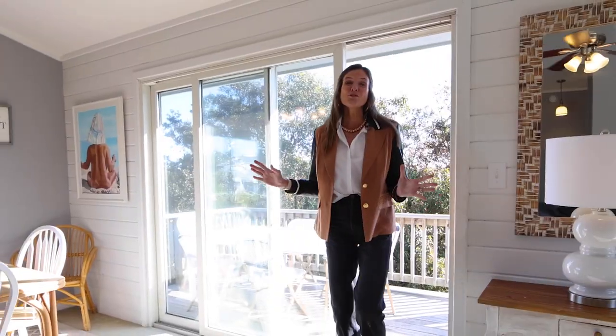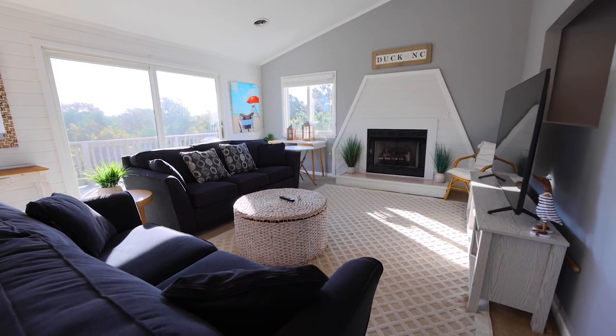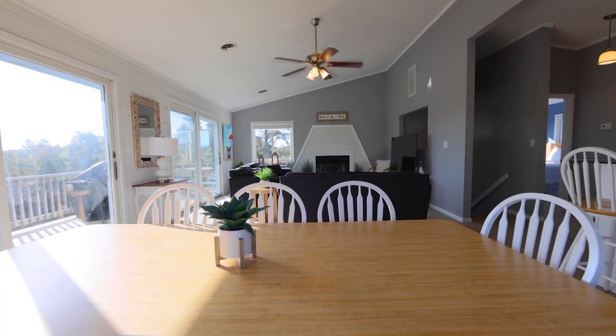Step through the door into a light-filled and spacious interior. The thoughtfully designed reverse floor plan encourages family gatherings and seamless entertainment.